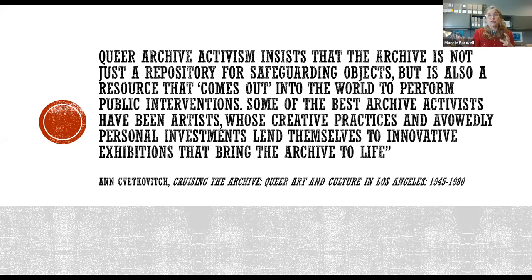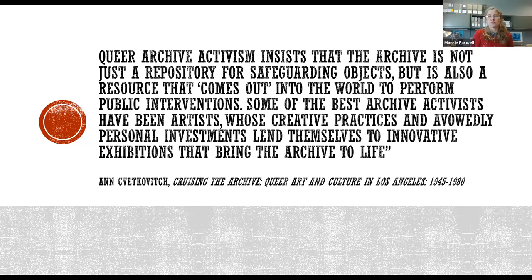Looking outside of what is considered traditional record keeping has long been a crucial aspect of LGBTQIA archives, but the idea is spreading to other areas of archival collecting. The writer Ann Cvetkovich wrote that queer archive activism insists that the archive is not just a repository for safeguarding objects, but is also a resource that comes out into the world to perform public interventions. This approach allows for collaboration with stakeholders and presents an opportunity for traditional archives to build more diverse and engaged user communities, close gaps, and add a new dimension to archival collecting and description. My hope is to use the additional funding from the Osborne Foundation to create fellowships that allow us to invite scholars, artists, researchers, and community members to help us add to the experiences that are missing from the records — including the experiences of prison laborers and those working in the mills and factories in fast fashion today.